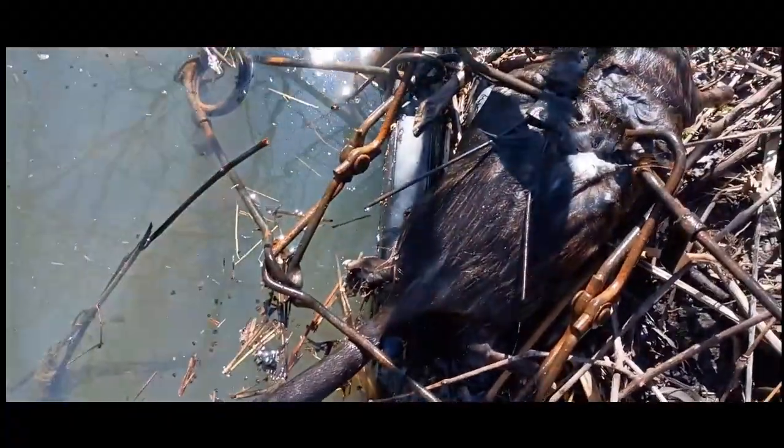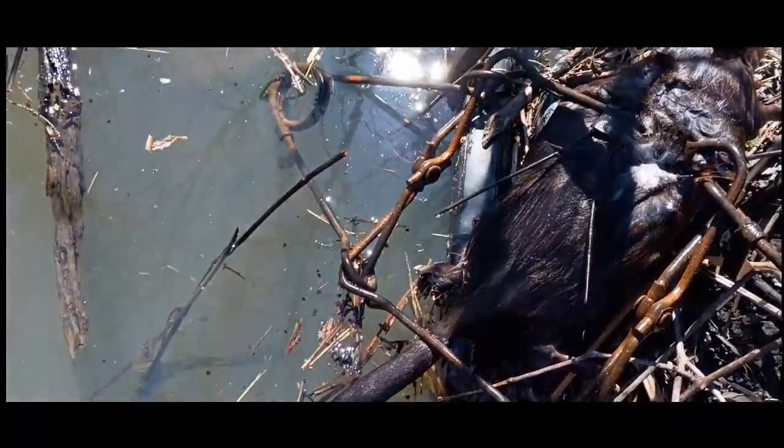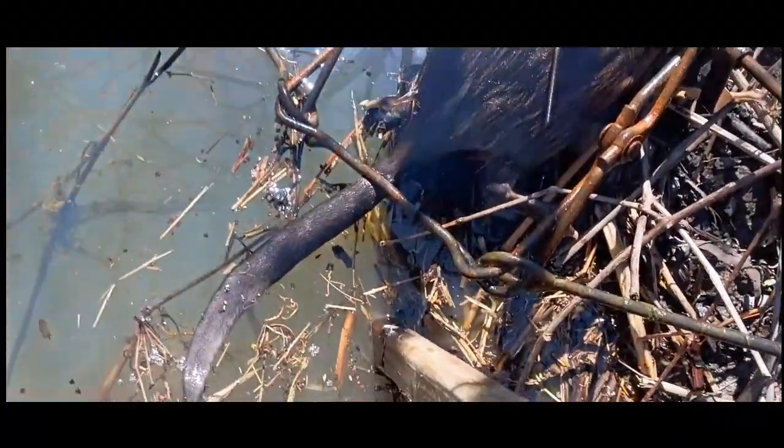Always set these culverts up if they're on there, especially when they're wet like this. It comes out of a pond that sometimes has a lot of muskrats in it.